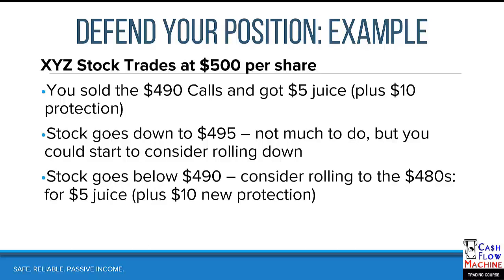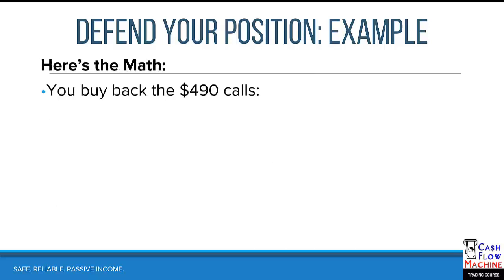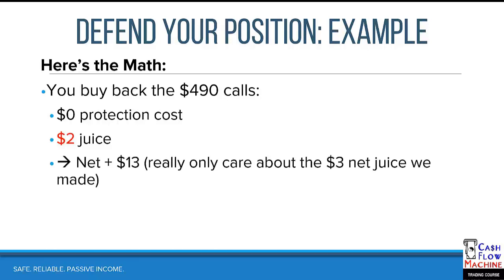If the stock goes below $490, that's where you need to spring into action. What you should do is consider rolling: buy back your 490s and roll to the 480s. You pick up another $5 of juice and get another $10 worth of protection because you're now at the 480s. If the stock is at $490, you've got $10 worth of in-the-money protection and $5 of juice. Here's the math: you buy back the 490s — maybe the juice left is $2 — so you net out $13 on that trade.